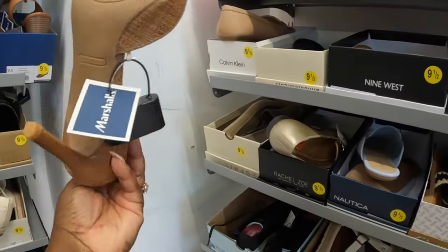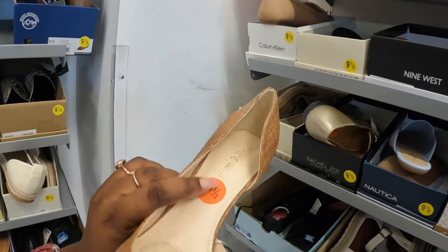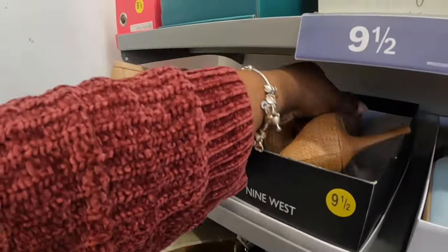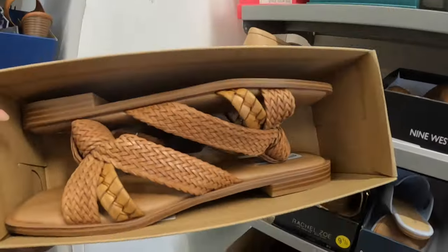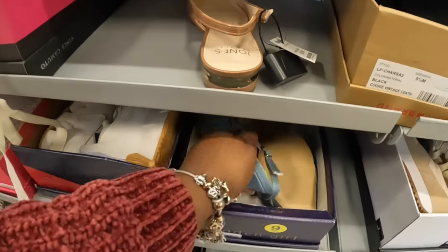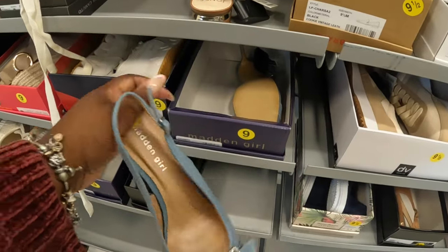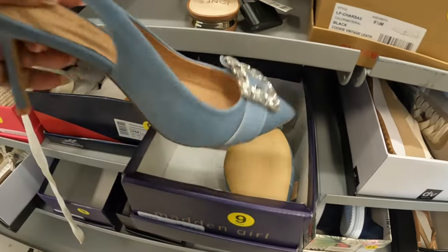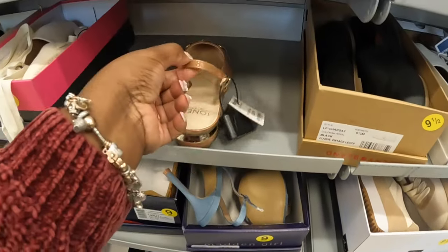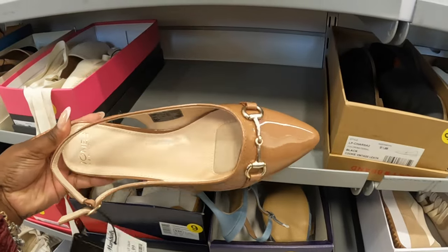Nine West — thirty dollars. Plus this up here — the Steve Madden Flats. The Madden Girls — those are thirty dollars. We did see these — these are thirty dollars. Jones New York — they have some cute pink ones with the pearls.